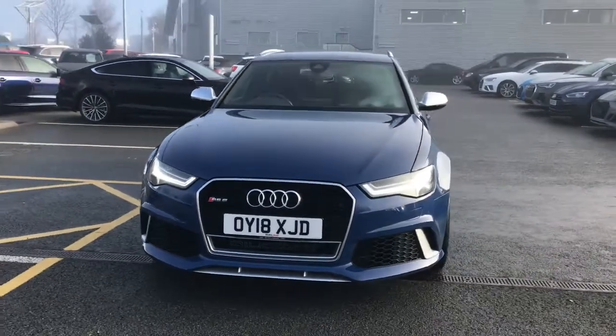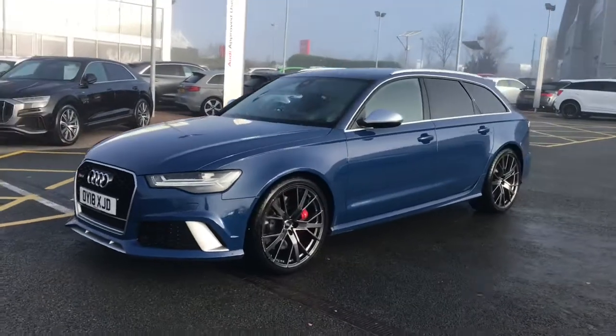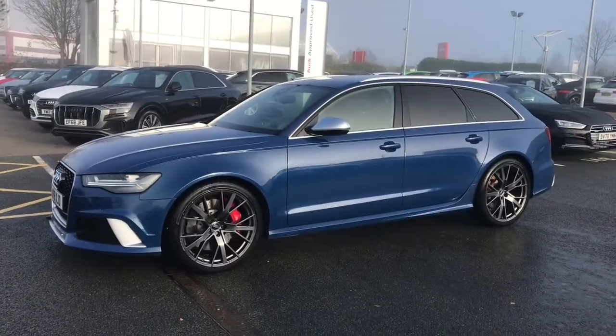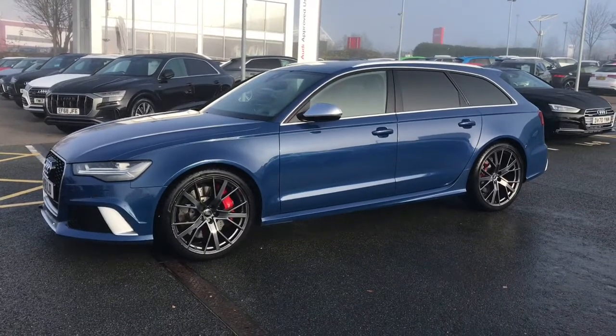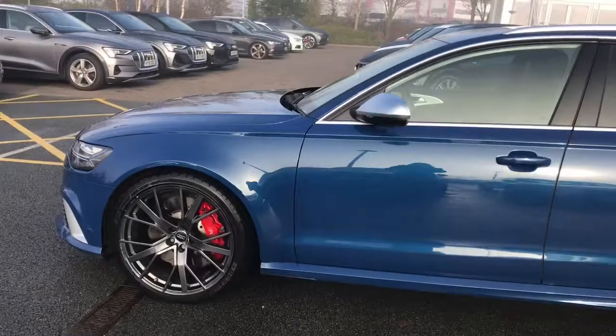Hello and welcome to Stoke Audi. Here we have an approved used Audi RS6 Avant Performance Edition. This vehicle is finished in Azkari blue and features the 21 inch 5 V-spoke star design alloy wheels with the red painted brake calipers.